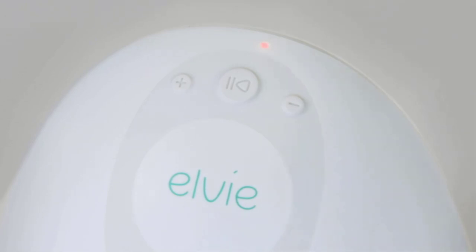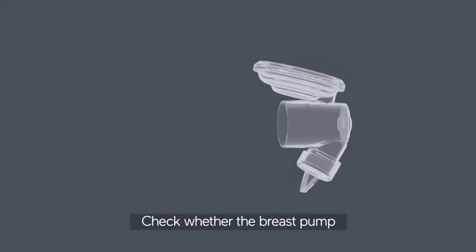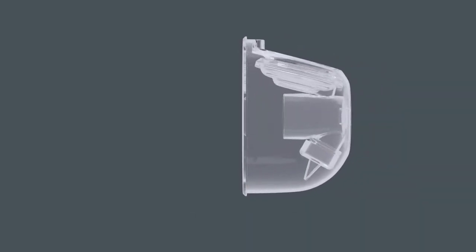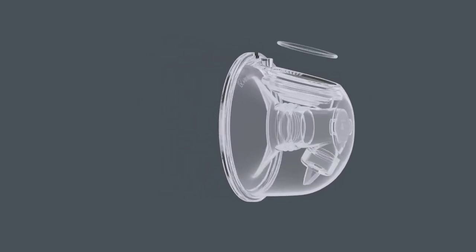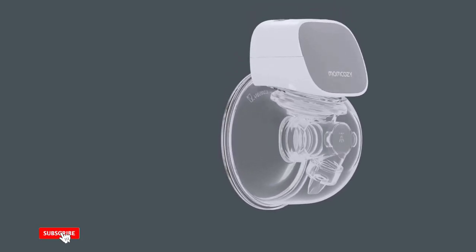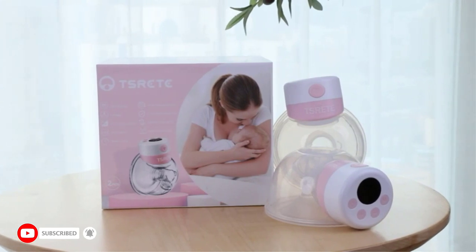Breast pumps are an important part of a working mother's life. Gone are the days when you needed to find a designated time in your day to pump. Now, thanks to our moms here at MMC, you can take care of your baby and pump hands-free simultaneously. With so many innovative breast pumps on the market today, it can be hard to choose which one is best for you. This post is perfect for you if you are still undecided about which is best for your needs.